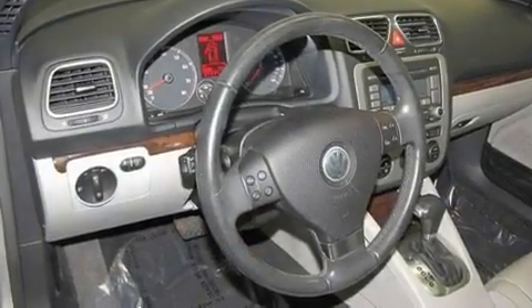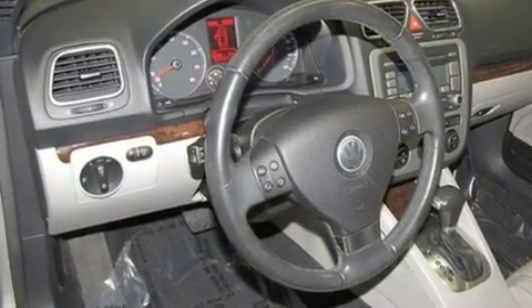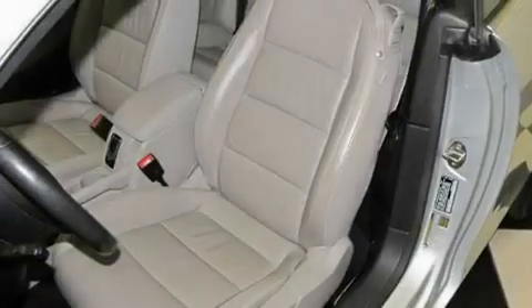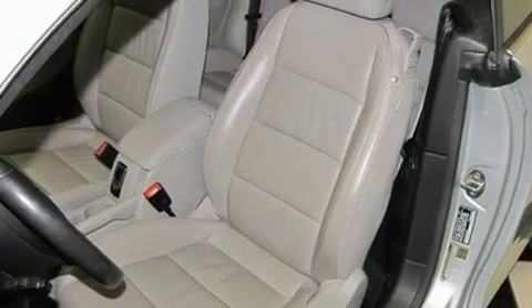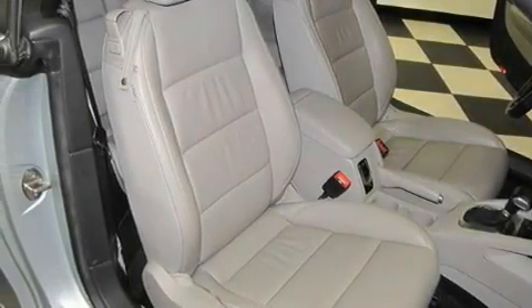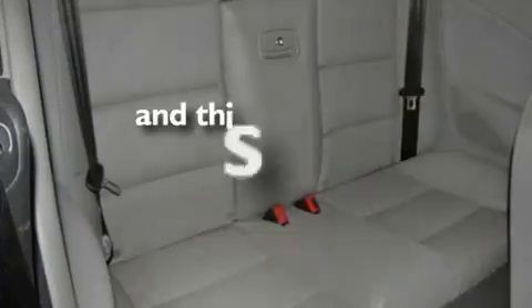Its top features include a power passenger seat, air conditioning with automatic climate control, a rear window defroster, a premium sound system, interior wood trim accents, stylish 17-inch alloy wheels, fog lamps, traction control, an MP3 CD changer, and this vehicle has less than 27,000 miles.